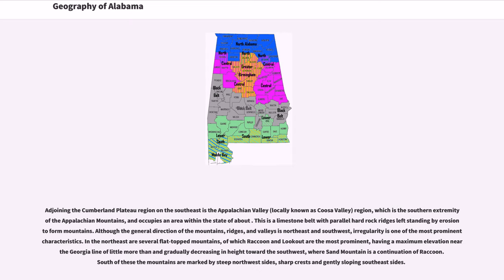Adjoining the Cumberland Plateau region on the southeast is the Appalachian Valley, locally known as the Coosa Valley region, which is the southern extremity of the Appalachian Mountains and occupies an area within the state of about. This is a limestone belt with parallel hard rock ridges left standing by erosion to form mountains. Although the general direction of the mountains, ridges, and valleys is northeast and southwest, irregularity is one of the most prominent characteristics.